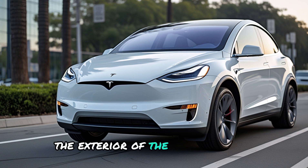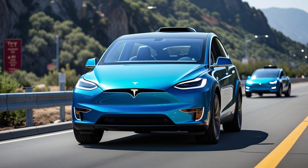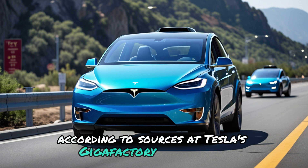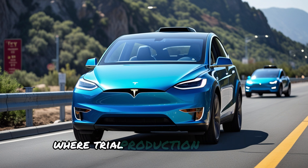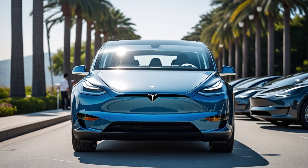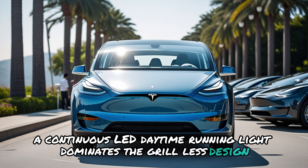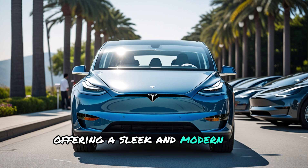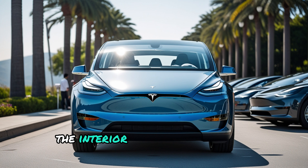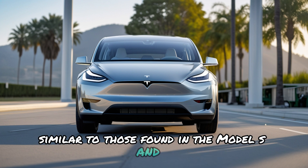The exterior of the Model Y Juniper represents a significant evolution in Tesla's design philosophy. According to sources at Tesla's Gigafactory in Shanghai, where trial production has begun, the Model Y Juniper will feature a redesigned front fascia. A continuous LED daytime running light dominates the grill-less design, offering a sleek and modern SUV-forward look. The interior adopts a minimalist approach, inspired by the Model 3 Highland, featuring ambient lighting and a rotating central screen similar to those found in the Model S and X.